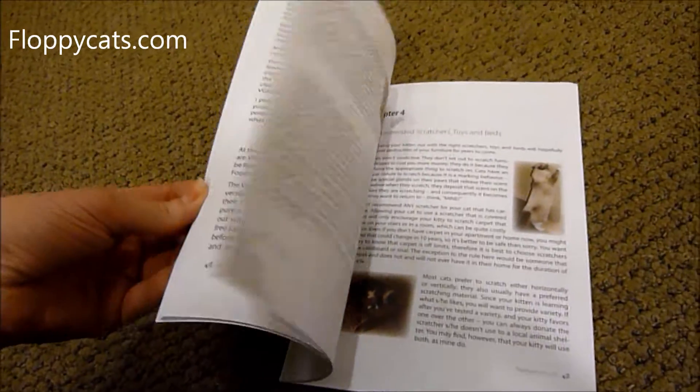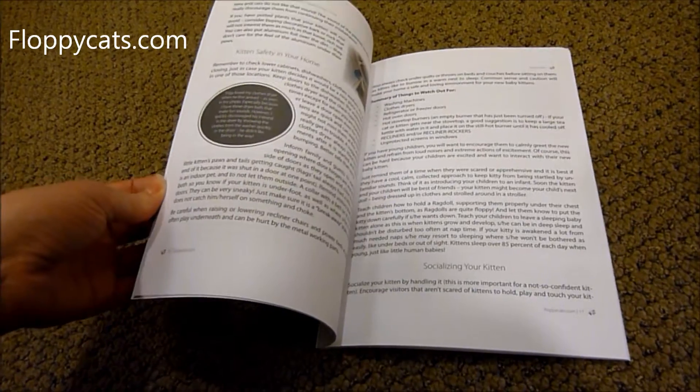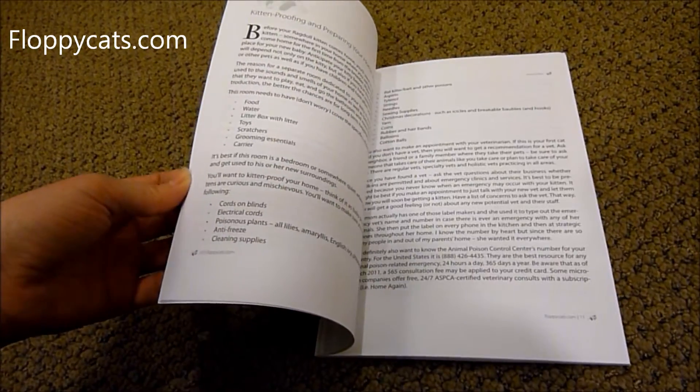The paperback, unfortunately, will never be free because I don't have control over the price of that since it's sold through Amazon.